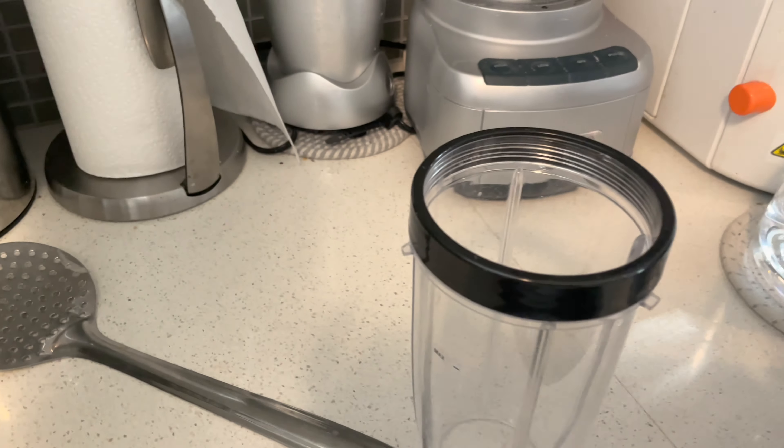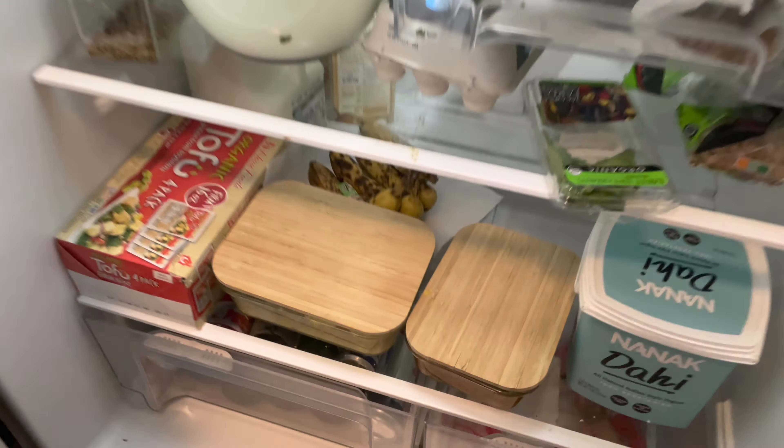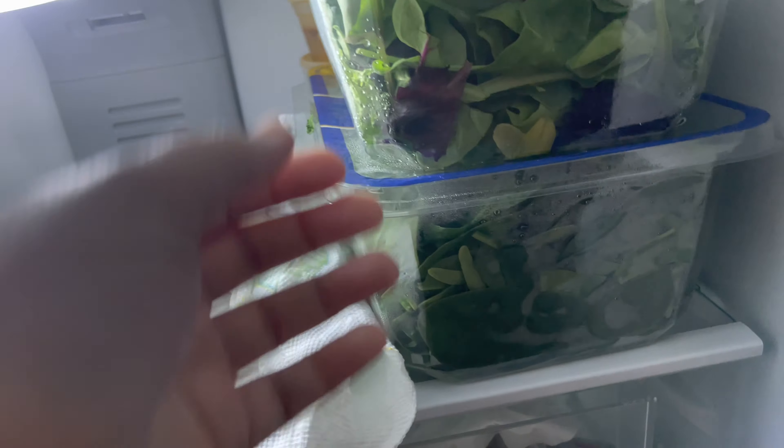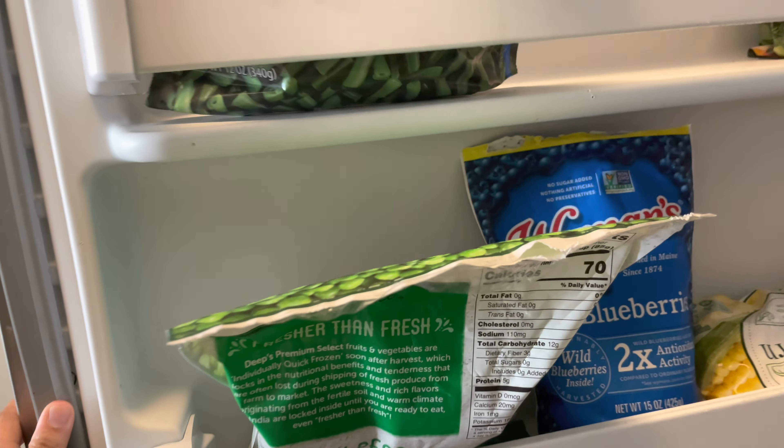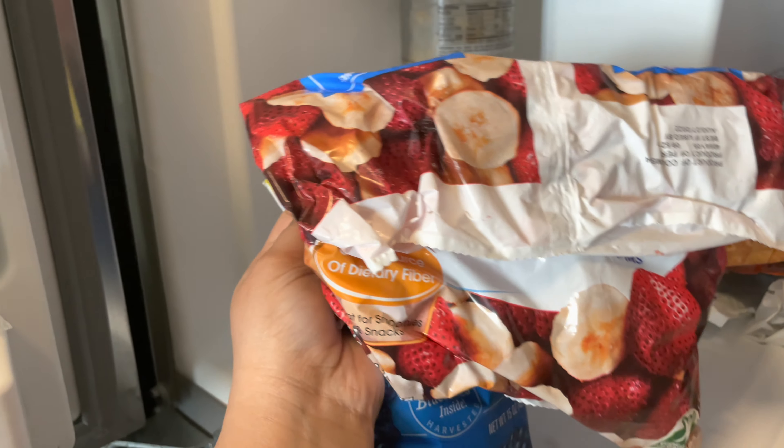I will add ingredients to the smoothie. First of all, a banana and some palak. I got this baby spinach from Costco through my friends. I am thinking about putting blueberries, strawberry, and banana.